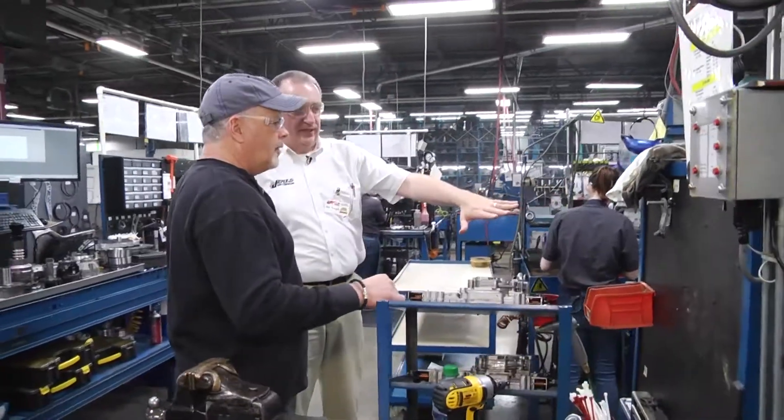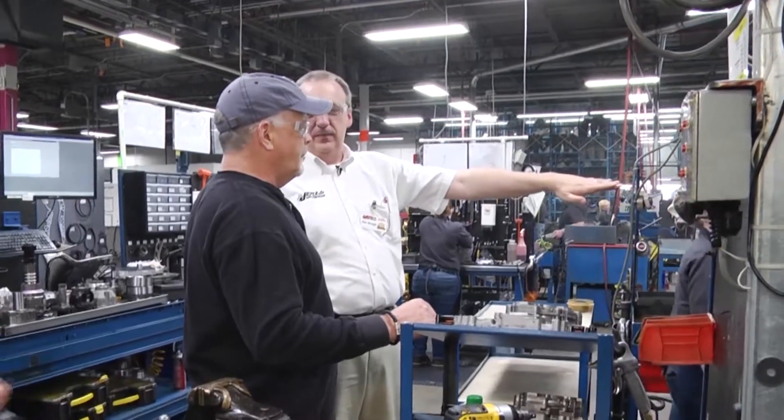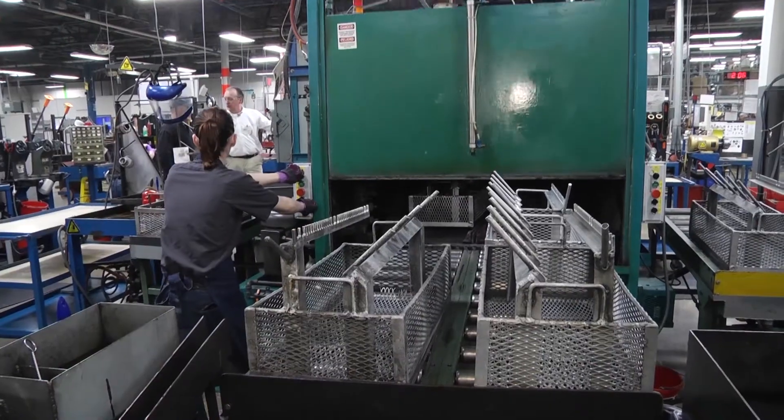He takes care of the disassembly work, carries everything down, puts all the interior components of the transmission into the baskets, and sends the baskets in for cleaning.